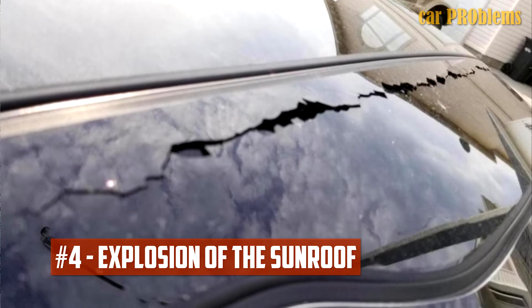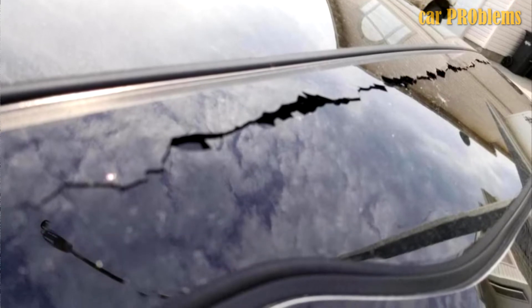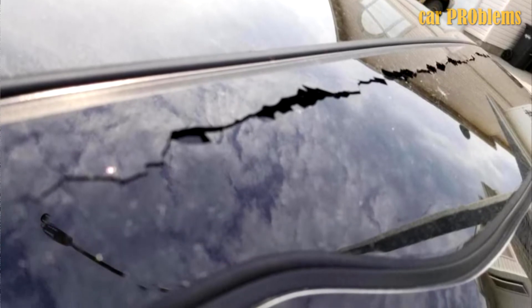Explosion of the Sunroof: A few Optima purchasers reported the sunroof shattering without any impact or incident.